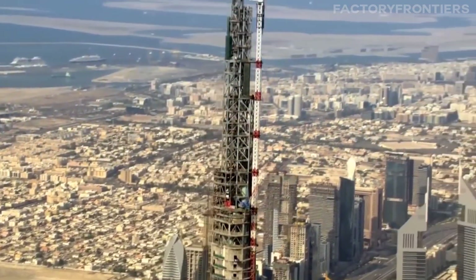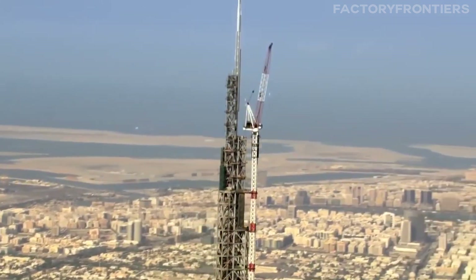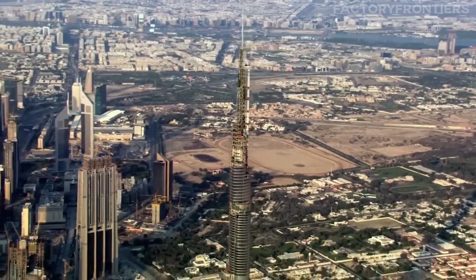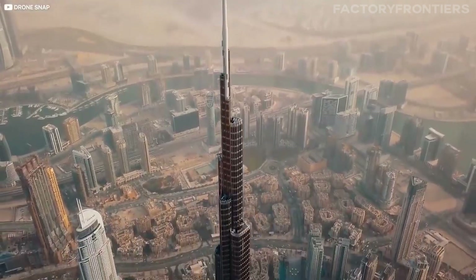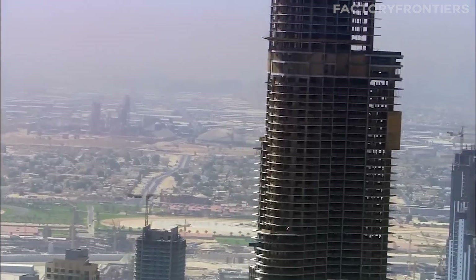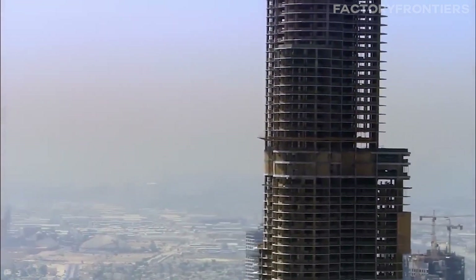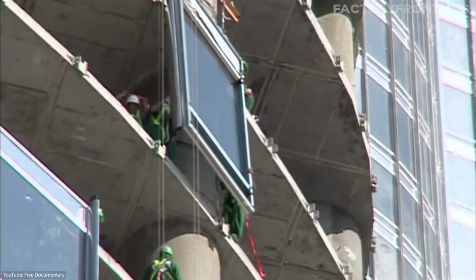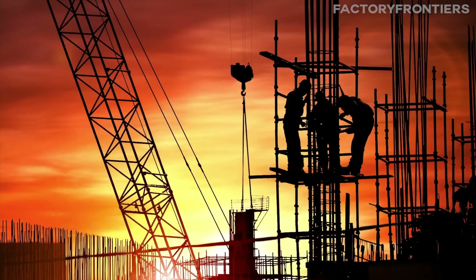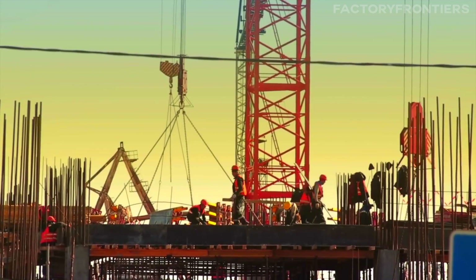When its spire was raised to its full height in early 2009, the Burj Khalifa set a new record that many thought might never be broken. Achieving such unprecedented heights is only possible with materials and engineering techniques that can withstand the immense structural pressures involved. To achieve such monumental heights, the Burj Khalifa required an equally monumental quantity of materials.